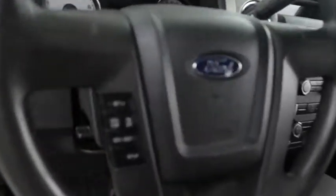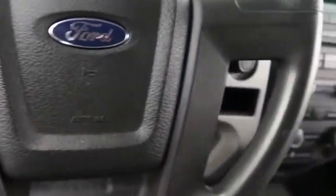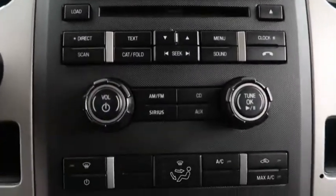Inside now, you have your cruise controls mounted to the steering wheel. Full stereo that includes a CD player. Climate controls are here as well.